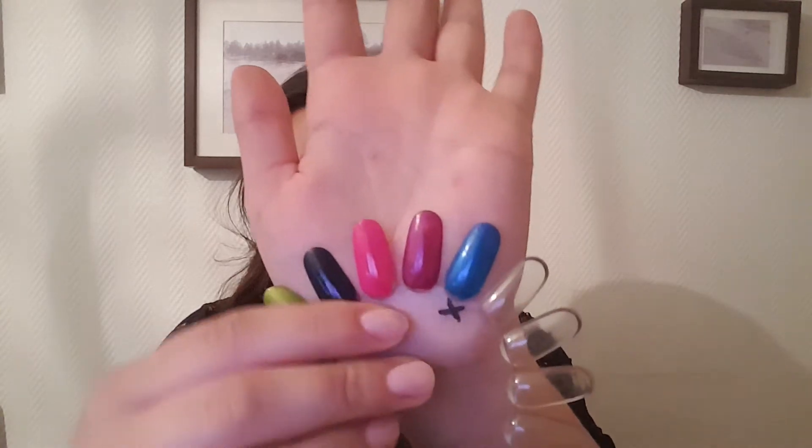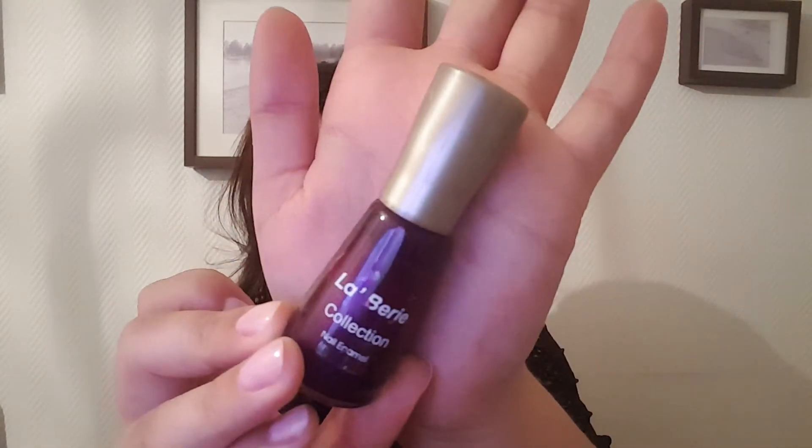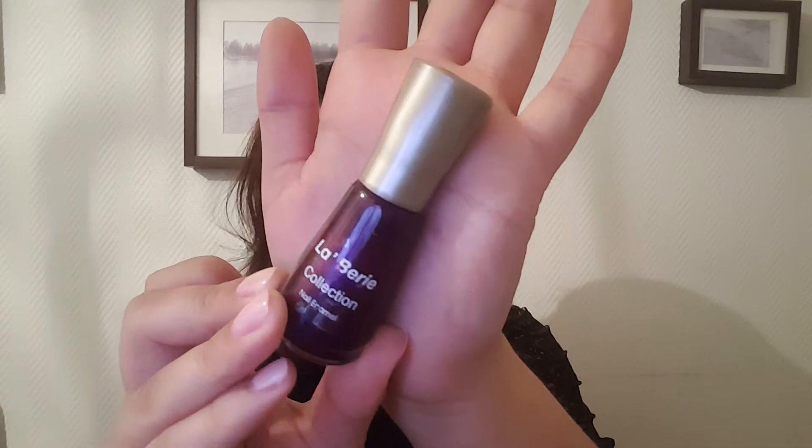The first one here is this purple plummy shade, and that one is from La Beria collection in the shade B16. I have used this one two times since the last update, and there is such a small amount left on the very bottom that I cannot make any marks.